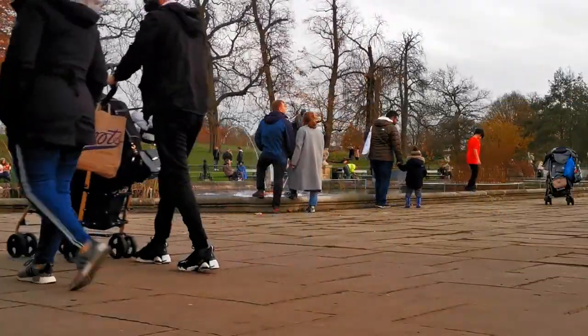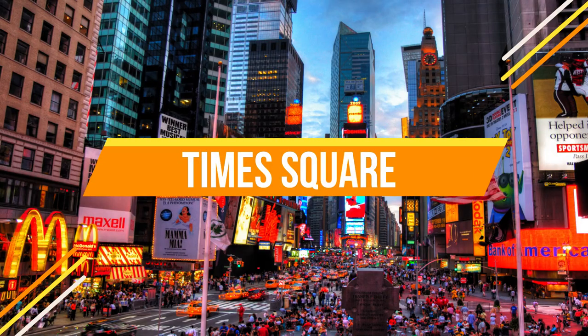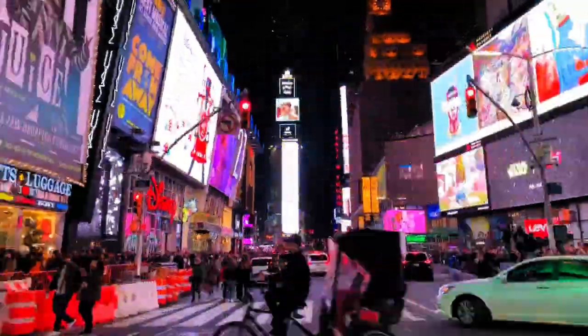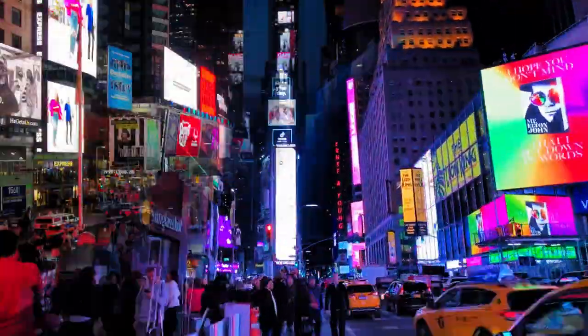Number two: Times Square. Next up we have the dazzling Times Square. Known for its vibrant energy and neon lights, this bustling hub is especially enchanting after dark. The sea of lights and towering billboards create an atmosphere like no other.